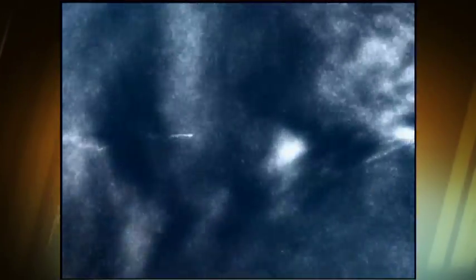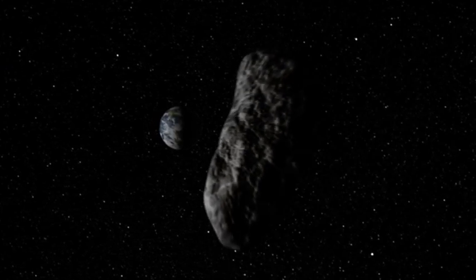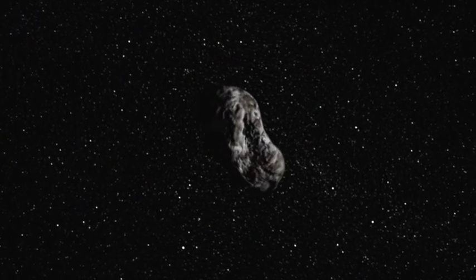Comets are remainders of material formed in the coldest part of our solar system and played a major role in Earth's early evolution billions of years ago. Some, in fact, believe that these celestial bodies brought water and other organic molecules to our planet.